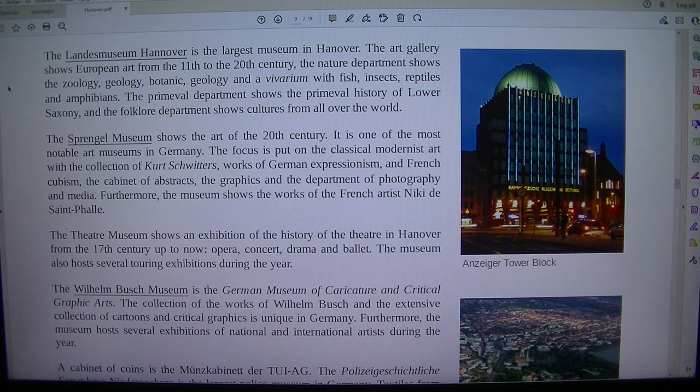The Landesmuseum Hannover is the largest museum in Hanover. The art gallery shows European art from the 11th to the 20th century. The nature department shows zoology, geology, botanic, and a vivarium with fish, insects, reptiles and amphibians. The primeval department shows the primeval history of Lower Saxony, and the folklore department shows cultures from all over the world.